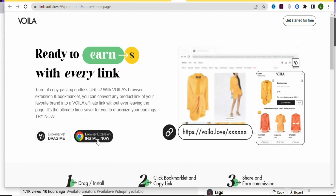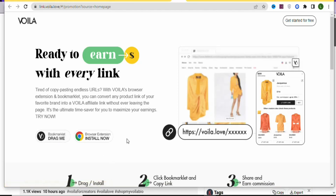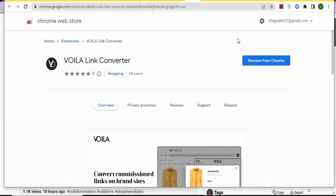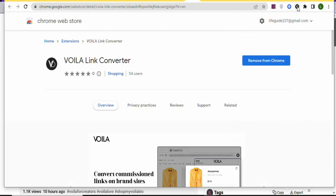You'll see options to either install a browser extension or drag a bookmarklet. I'm going to use the second option — click 'Add to Chrome' and then 'Add Extension.' Once the extension is added, click the extension icon in your Chrome browser. Click 'Pin' to pin it so it appears in your toolbar.